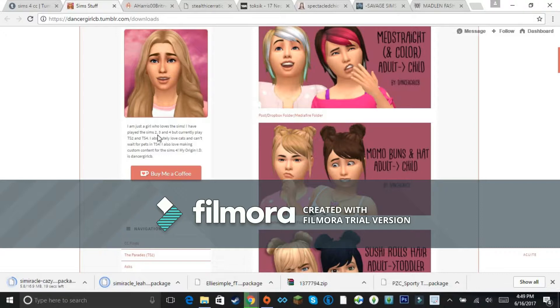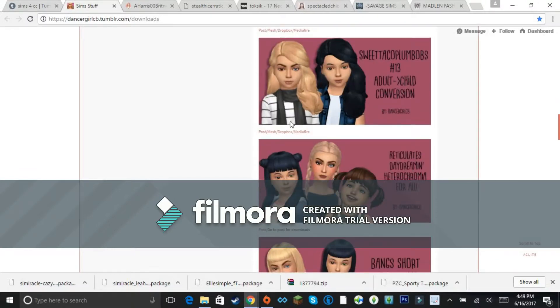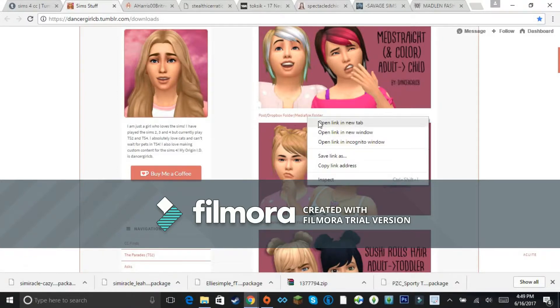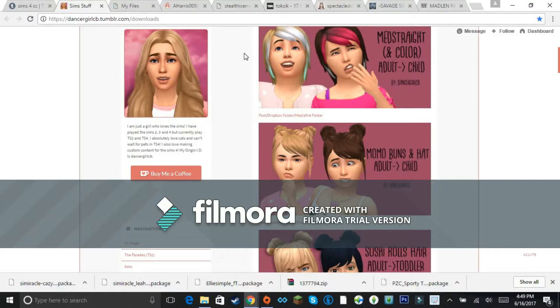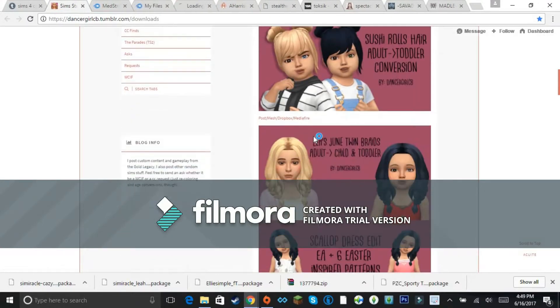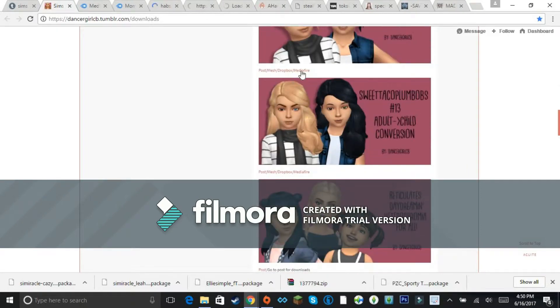I came across a creator's bio — she currently loves the Sims and has played Sims 2, 3, and 4, but currently plays Sims 2 and 4. She loves cats, can't wait for Pets in Sims 4, and makes custom content. Her Origin ID is TheAnswerGirl — I'm going to add her! As for download platforms, my preference is SimFileShare, but if I absolutely have to use something else, I'd pick MediaFire over Dropbox. It's just easier for me.